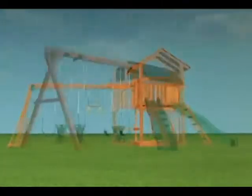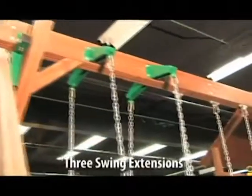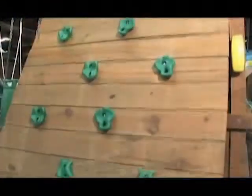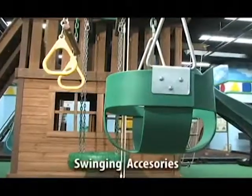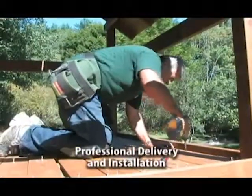Our Special Pine merchandise features a choice of four different sets, three swing extensions, and a variety of wood, swinging, and play accessories, as well as professional delivery and installation.